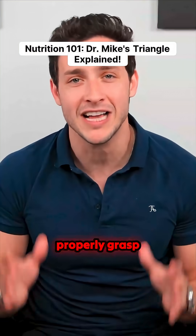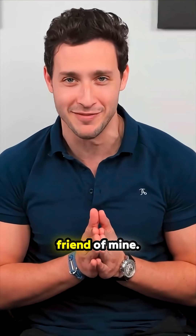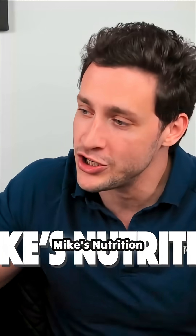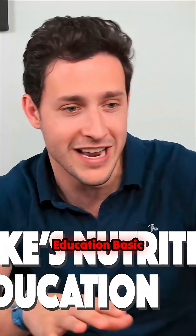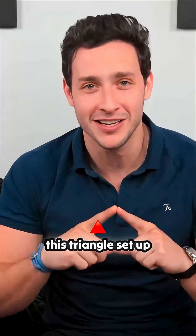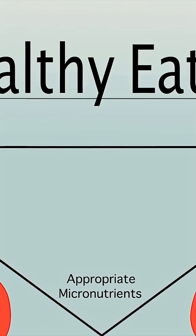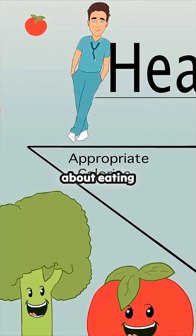In order for you to properly grasp Nutrition 101, I want to introduce you to a very good friend of mine. Welcome to the Dr. Mike channel — Dr. Mike's Nutrition Triangle 101 Education Basic Thingamabobits. Basically, I have this triangle set up for you guys so you can understand the three legs that are super important when you're talking about eating healthy.